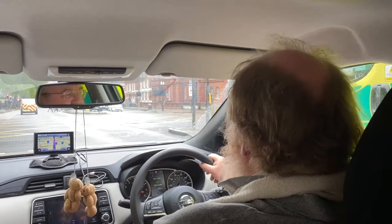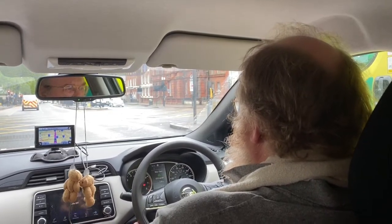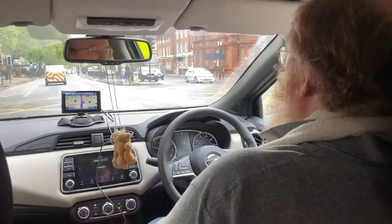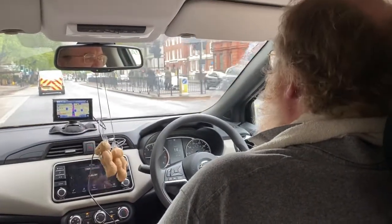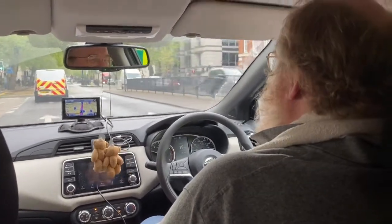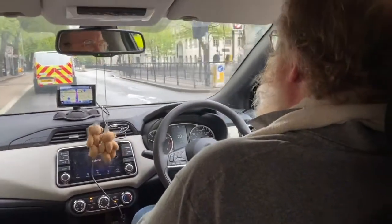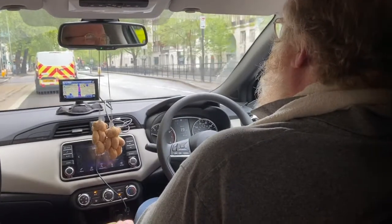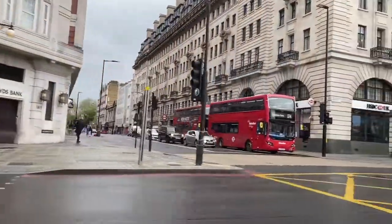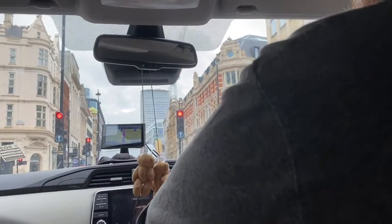I just need to focus on my driving around here. What are we going to do next? I thought we'd go to the House of Commons. That's a bit far from here, isn't it? Not really - we are by Baker Street. I think it's just coming up around the corner. No no, it's going to be at least 10-15 minutes, if not more, depending on traffic. I need to focus on my driving.